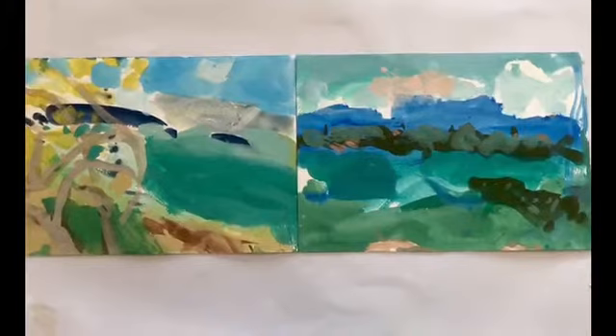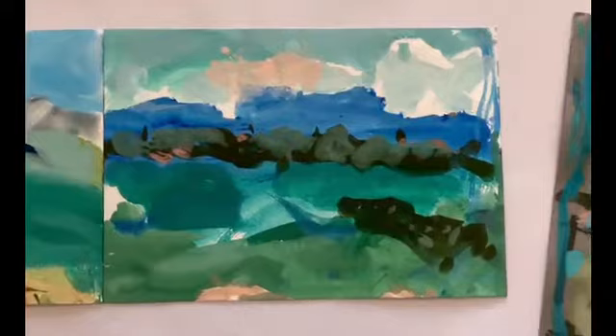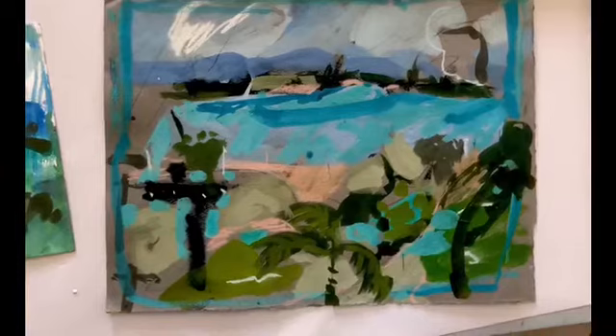I wanted to show you some of my plein air paintings. These ones are painted on watercolour paper with gouache. They feature different views of the bay. That one's from near Manly. There's another one of the bay looking out. This was painted on a pastel paper with gouache and soft pastels.